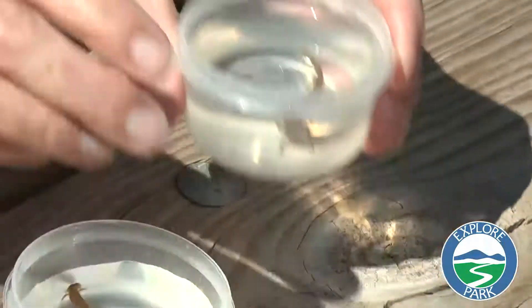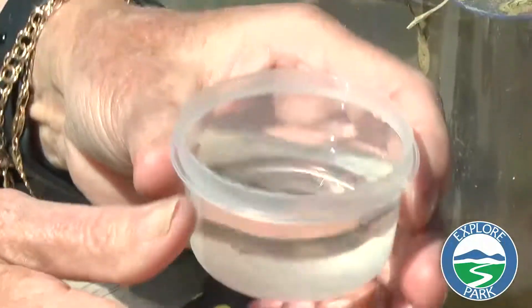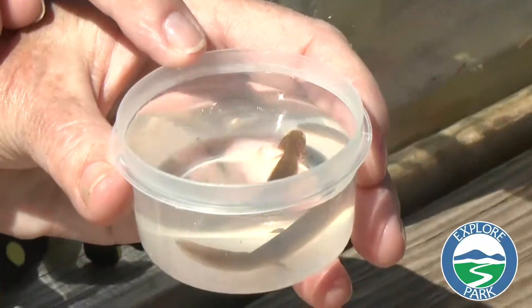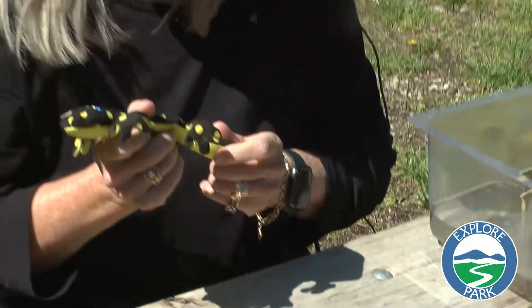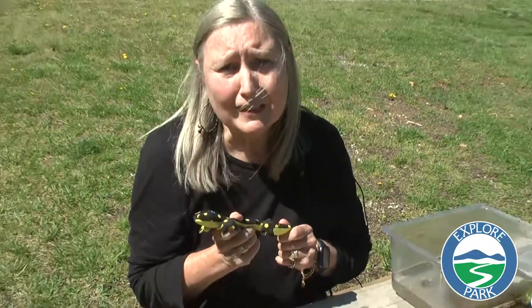As it finally gets towards adulthood it will lose these gills and it will grow lungs, and as an adult it will be ready to live on land and finish out its life cycle. As an adult it will go back to the same vernal pool where it was hatched to begin the cycle all over again.